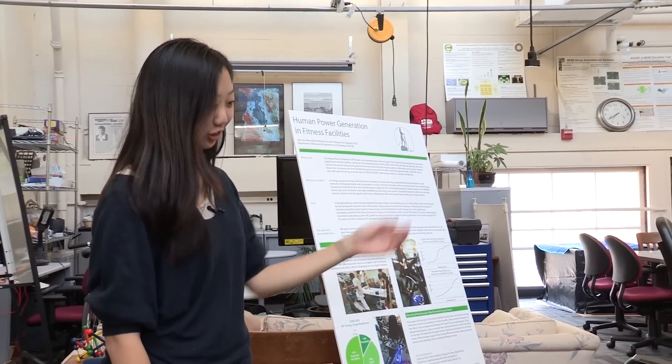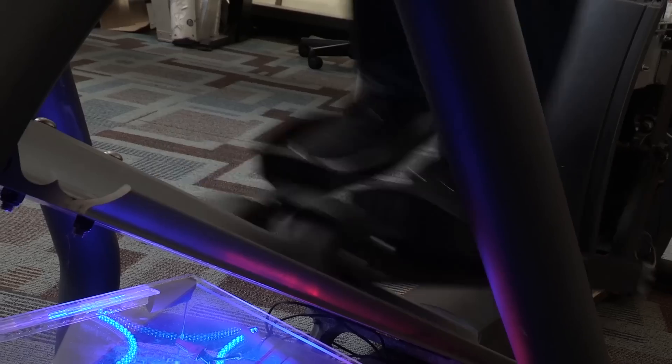As the user is running on the elliptical, energy is being generated through the generators in the elliptical machine itself, and then power gets sent through the system.